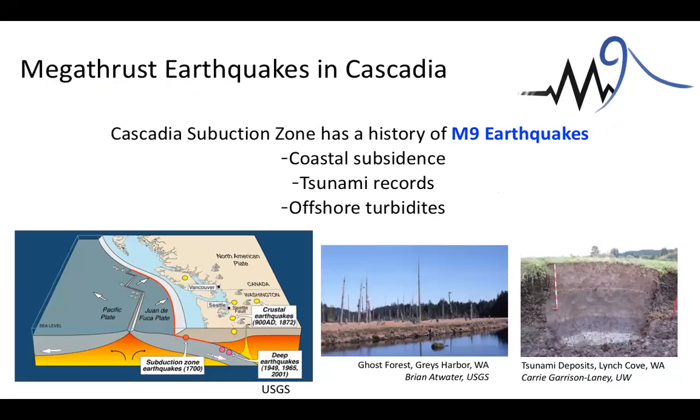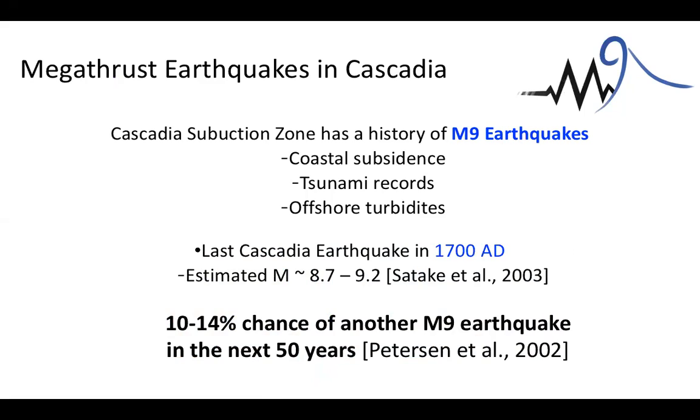Before I tell you the details of this project, I want to make sure we're all on the same page with some background about Cascadia. The Juan de Fuca plate is subducting beneath the North American plate, and we know the Cascadia subduction zone has a history of M9 earthquakes — from records of coastal subsidence, tsunami records, and offshore turbidites. The last Cascadia earthquake happened in January of 1700 AD, estimated between magnitude 8.7 and 9.7, and there's a 10 to 14 percent chance of another M9 in the next few years.